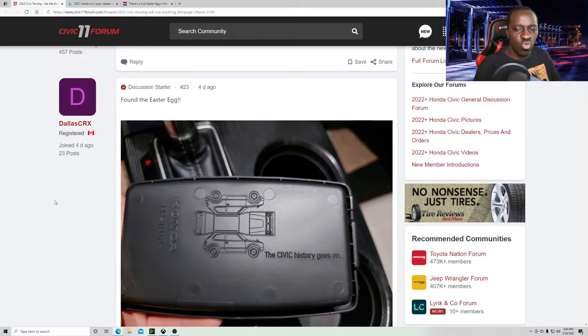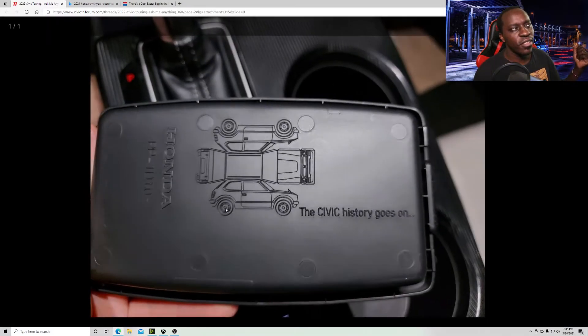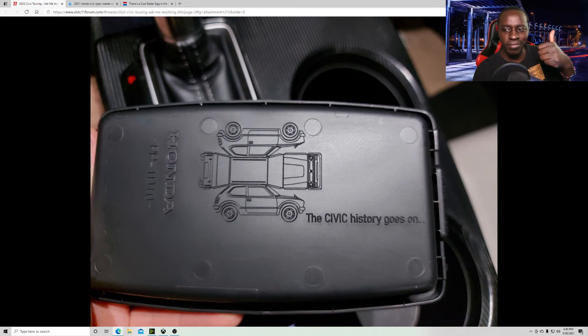That's the alarm — I got to go to work. I hope you guys enjoyed the video and get to see this cool little Easter egg when you get your car. I'm not sure the LX version or the Sport will have this — probably not, but I could be wrong. I promised this video would be short and it's two minutes too long. Have a good one and make sure to like and subscribe!